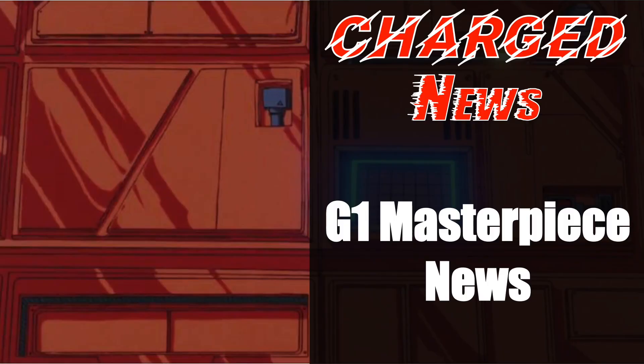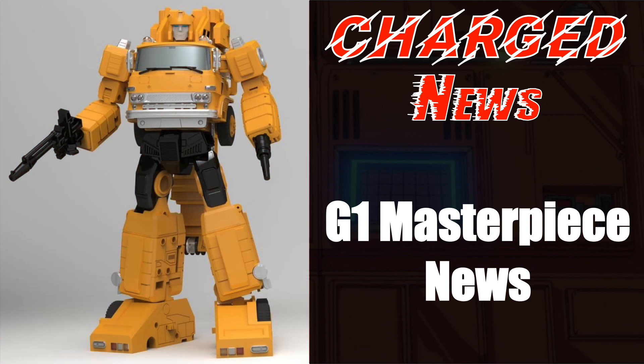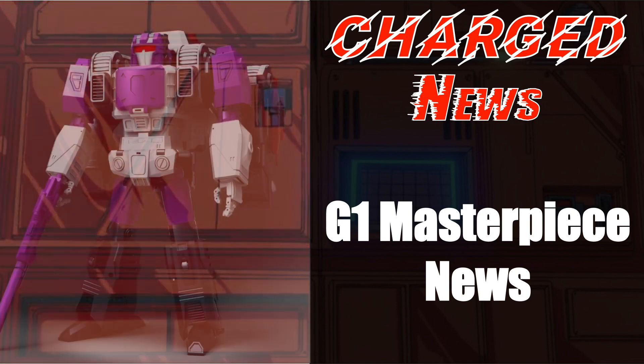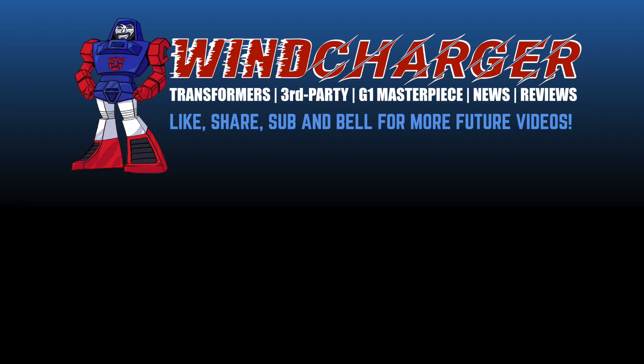That is it for G1 Masterpiece news this time around. Are you going to put your pre-orders in for any of the Fusos? What about the Fans Toys Hannibal? Are you going to get the KFC headmaster triple changers? Let me know in the comments below. If you enjoyed this video, please hit the like and share buttons and smash the subscribe and bell icons. Again, this is Ben signing off — I'll see you on the flip side.